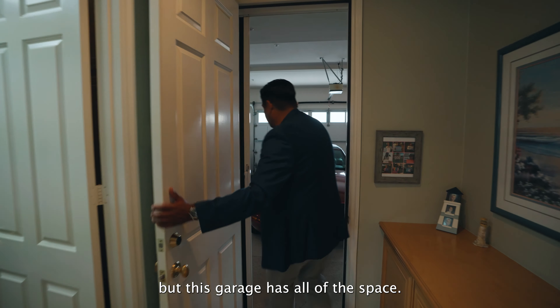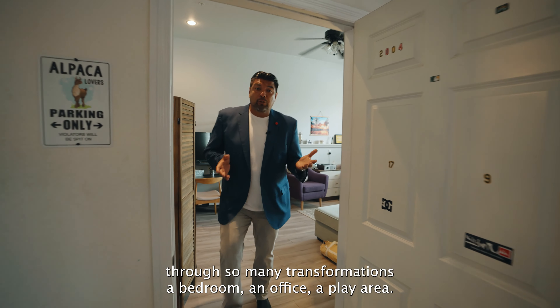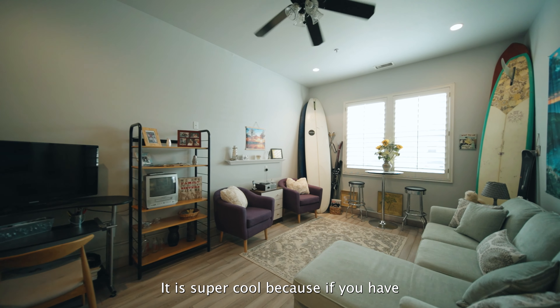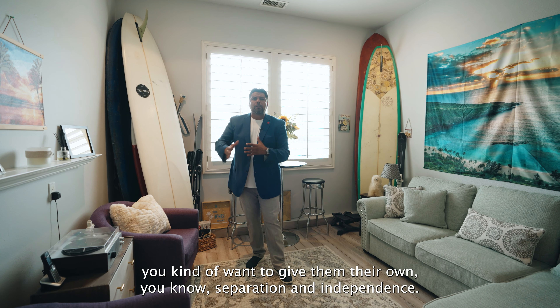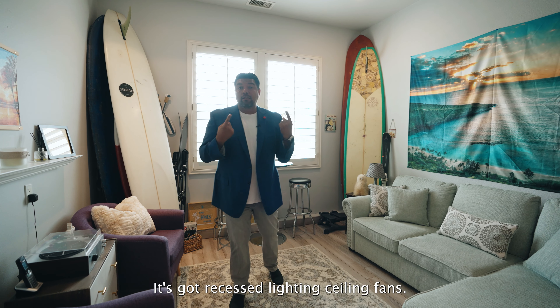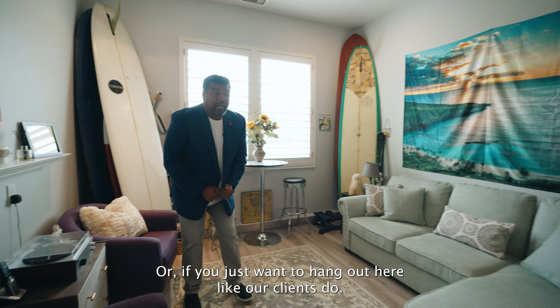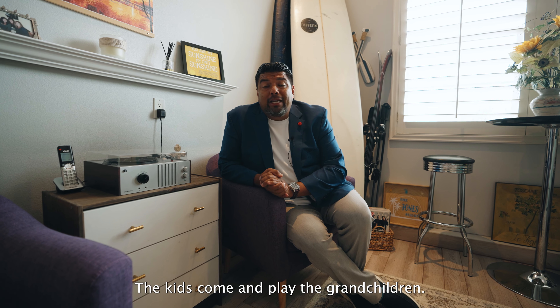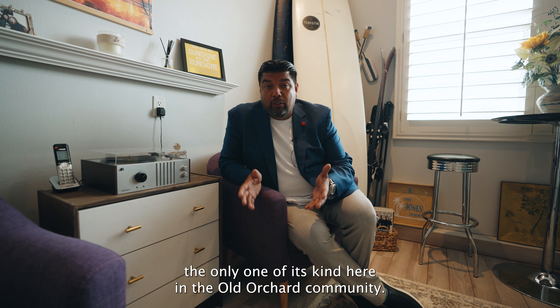We normally don't bring you into the garage, but this garage has all of the space. This flex room is being used right now as a sitting area, but it's gone through so many transformations — a bedroom, an office, a play area. You have a window that peeks outside. It's super cool because if you have people staying from out of town, adult children, and you want to give them their own separation and independence, you can set them up here. It's got recessed lighting, ceiling fans, and the air conditioning flows through here. It really is such a multi-use space — it's the only one of its kind in the Old Orchard community.